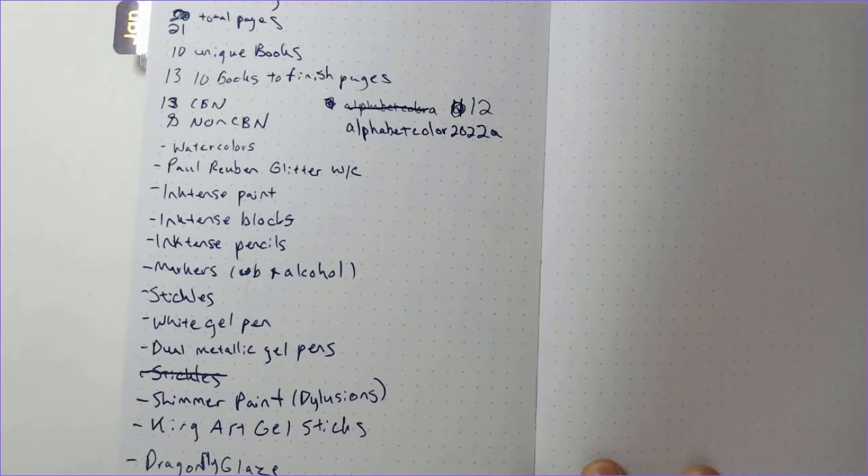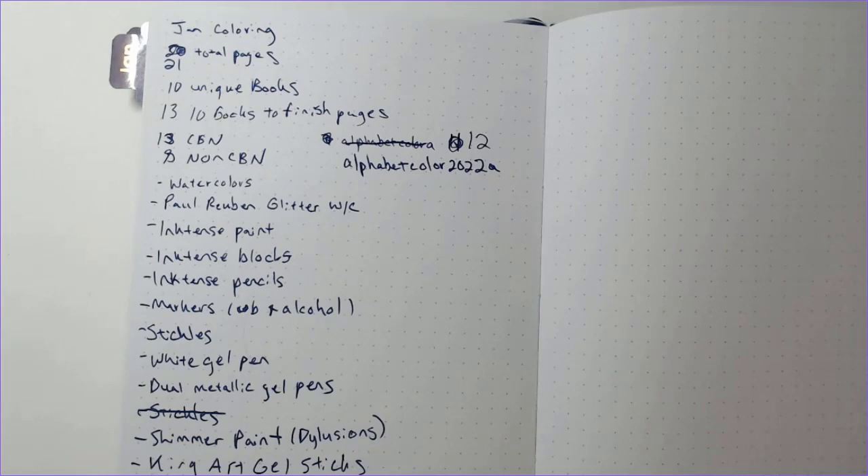I didn't use any of my pencils this month, but I'm getting to the point where I'm itching to use some, so you'll probably see some next month. We're going to do the non-color by number books and pages first, and then we'll do the color by numbers at the end, because I know some people don't particularly care for color by number.